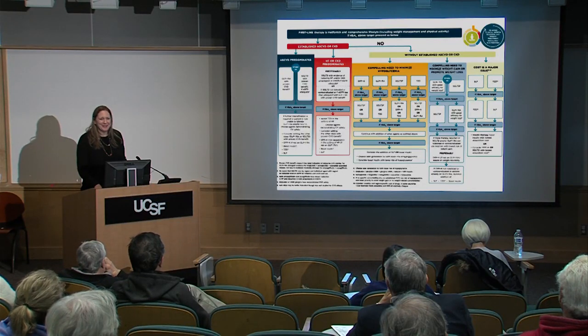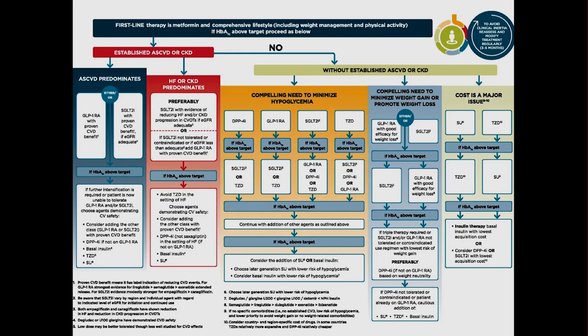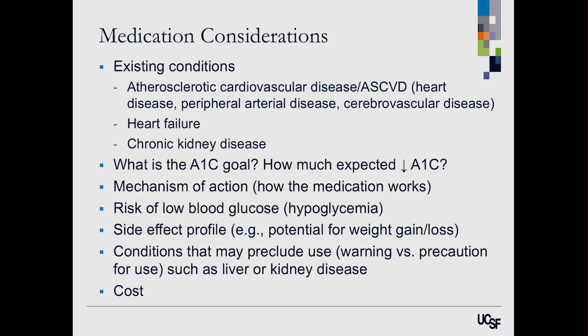I'm going to try to simplify the ADA treatment algorithm for you this evening. This is Lisa Croon's simplification of the ADA treatment algorithm. A big change in our approach is looking at conditions you might already have and how that might change what medication we would select for you.